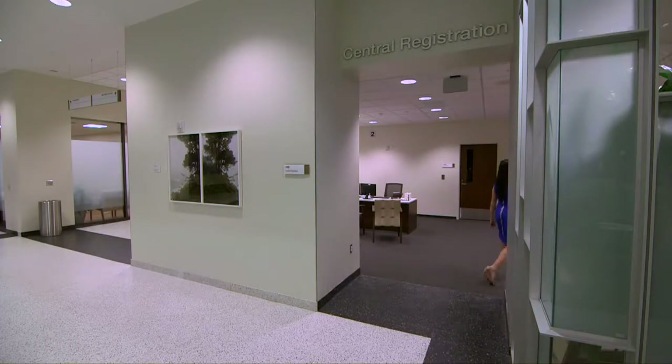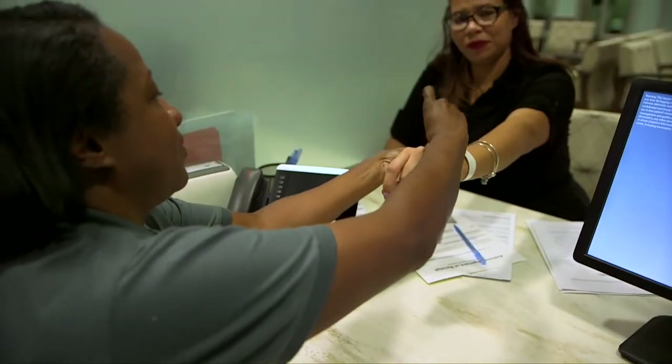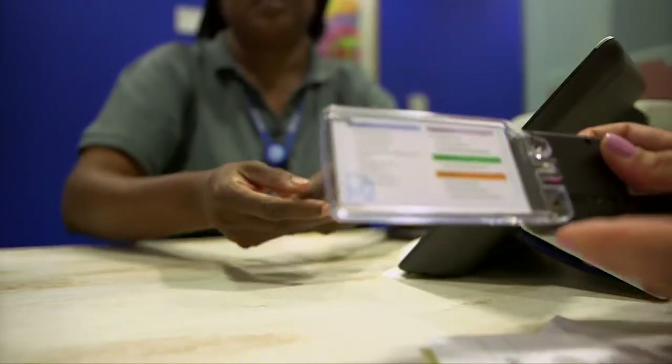The first floor is home to central registration. Patients will stop here to complete the registration process prior to any scheduled appointments. Each patient will be issued an armband and a pager which will alert them when their health care provider is ready to see them.